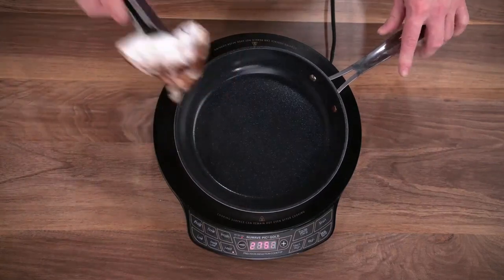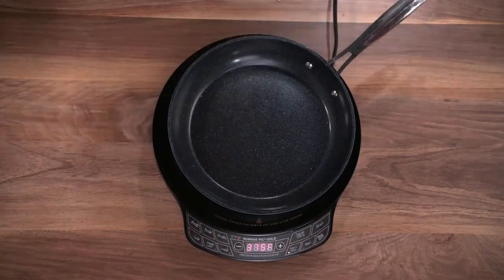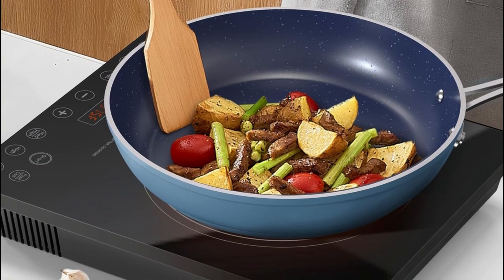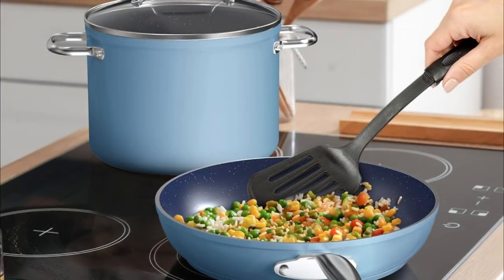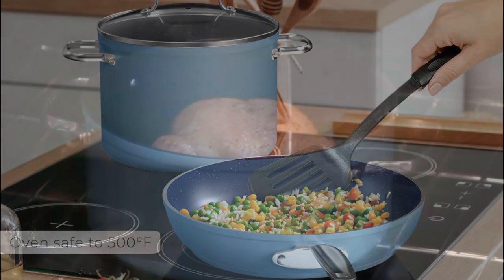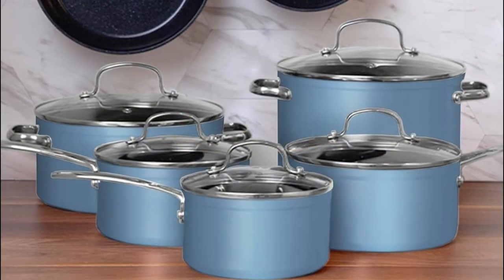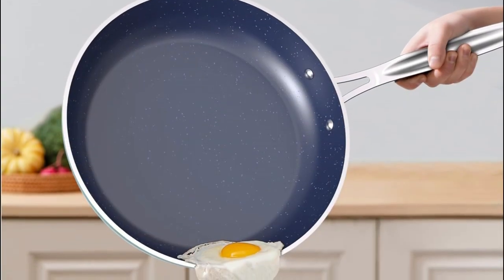It heats fast and evenly, releases food effortlessly, and is extraordinarily durable. Every piece of cookware is bonded and reinforced with an anti-warp stainless steel plate on the bottom to make it induction-ready, delivering fast, even heat distribution and superior heat retention at any temperature. Every piece of the cookware set is also safe for use on all cooktops including electric and gas stoves. Oven-safe up to 500 degrees Fahrenheit for a seamless transition from stove to oven. The handles are stainless steel, ergonomic, anti-fatigue, lightweight yet sturdy, with a heat diffuser built in to keep the grip cooler.